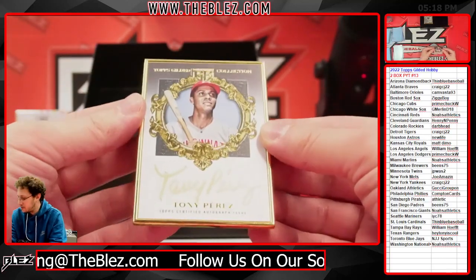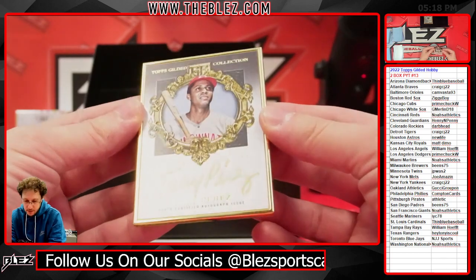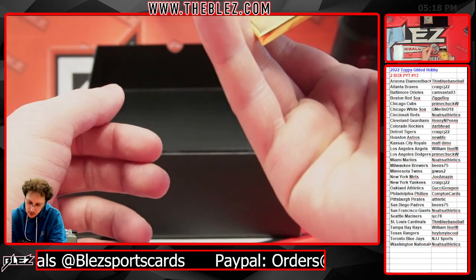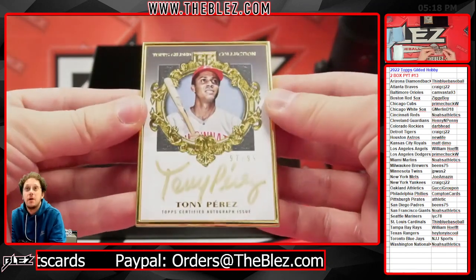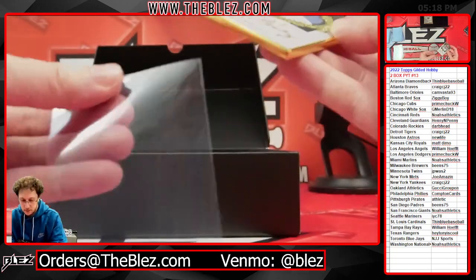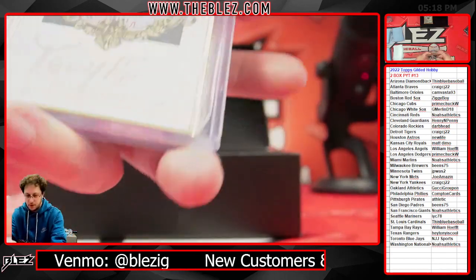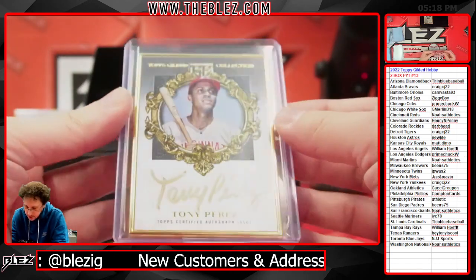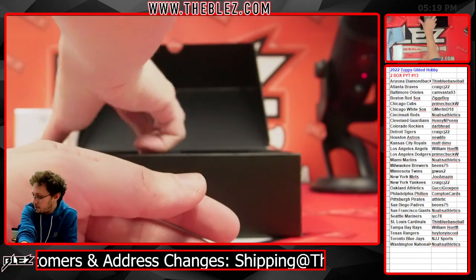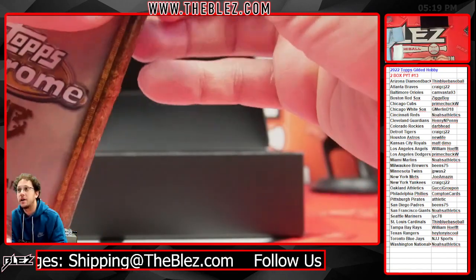How about Tony Perez? Look at that — is that for the Reds? It is. Tony Perez for the Reds, numbered to 99. Looks like he used a different color ink than the other gold cards. He didn't use the right ink or used a different pen. I kind of like that actually, Kim.